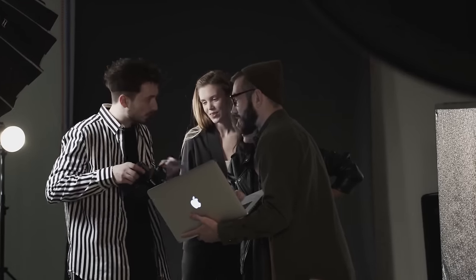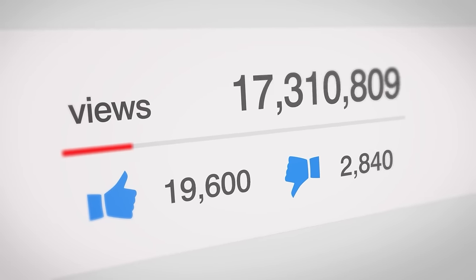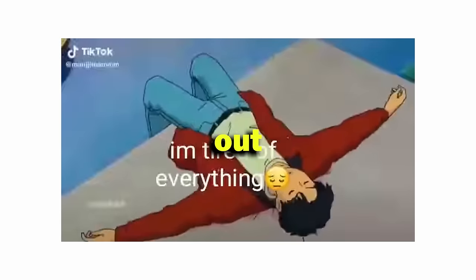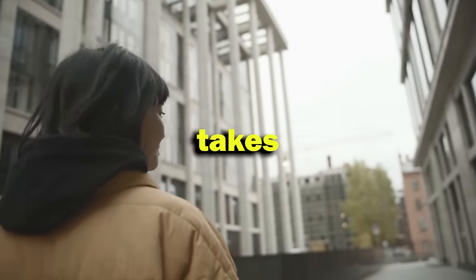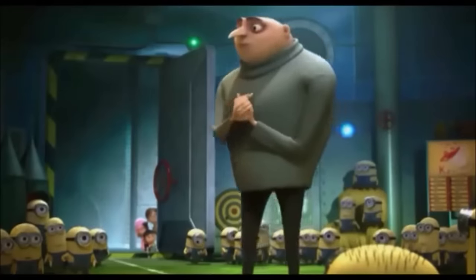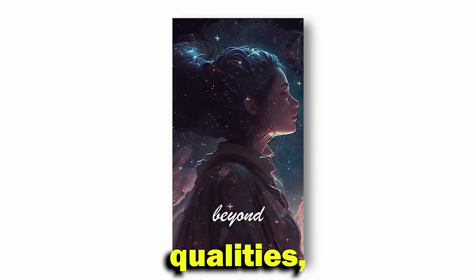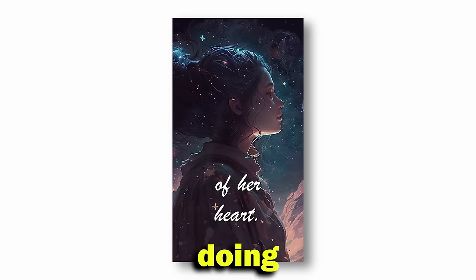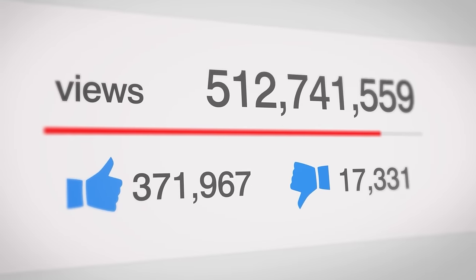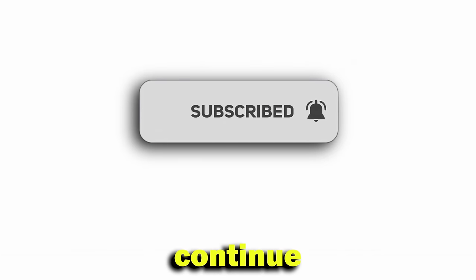All you have to do now is upload consistently every day. The more you upload, the faster you'll see results — but don't overdo it or you'll get burned out quickly. This is a free method that hardly takes 15 minutes of your day with almost no cost. I will keep posting on my account and show you the results in a future video. Subscribe to my channel so I can keep you posted on my results and sales as I continue this series. Thank you for watching.